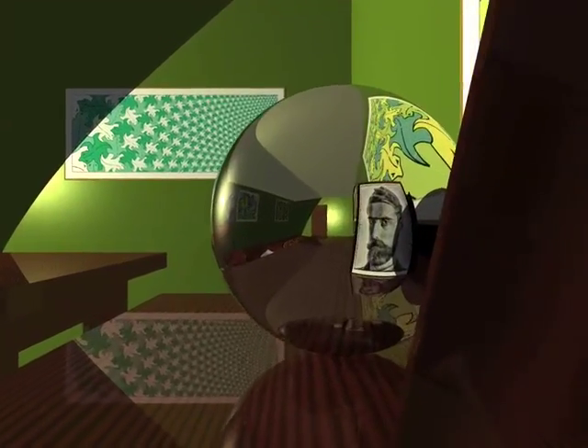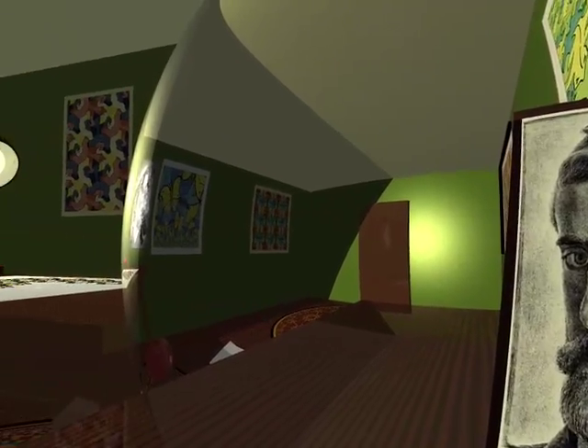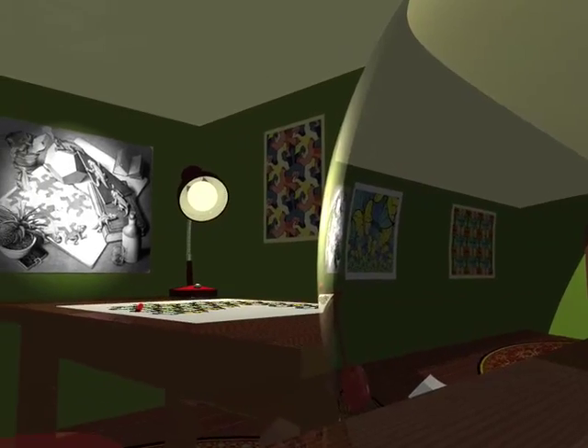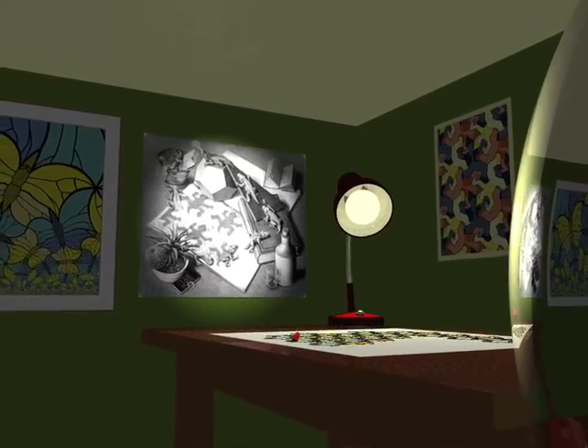Look at this self-portrait in a spherical mirror. One of my most famous drawings shows lizards drawn on a plane that managed to break out of the paper.